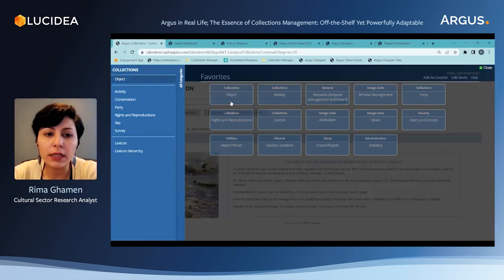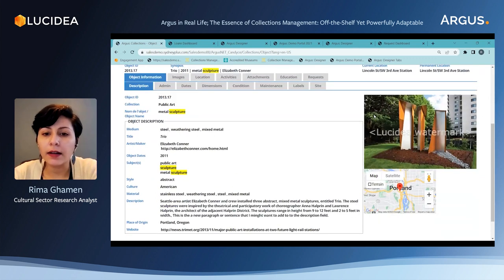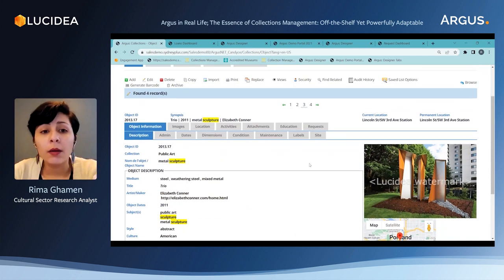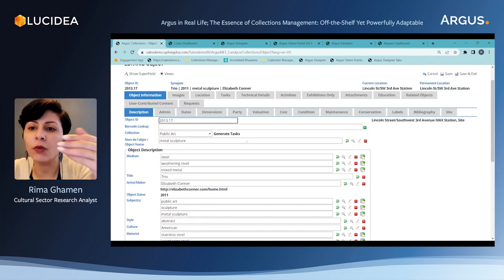Now let's move to the back-end of the system, the admin side, and look for the exact same record. We need to go to the object area — I'm going to select subject as my parameter and type 'sculpture.' I see my record in the list of results. Here I have the record view, which looks very similar to what we see on the portal — it's actually the same interface. But on the admin side we have these tabs, and once I go to edit mode, this is where I can see all the fields and do all my data entry.